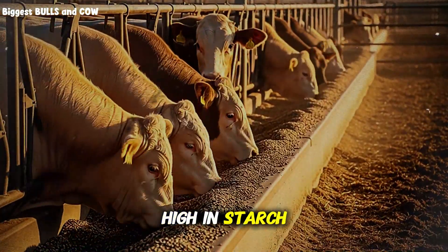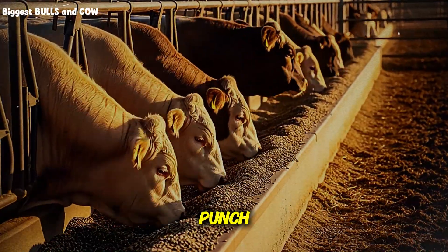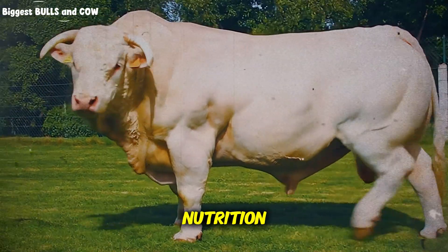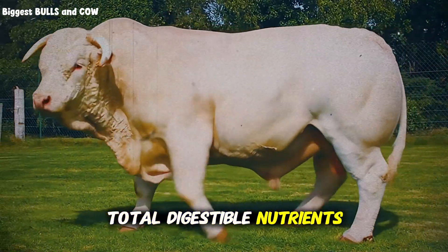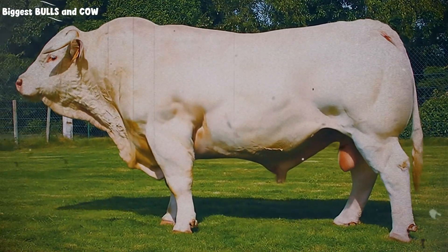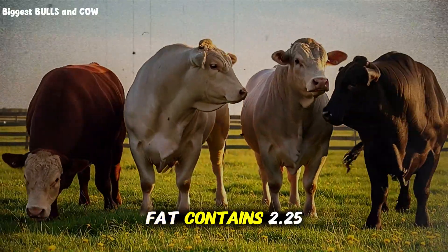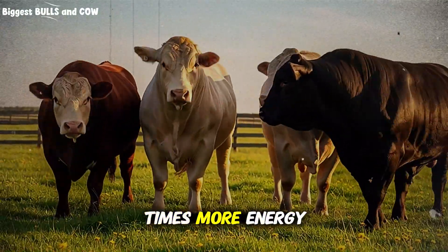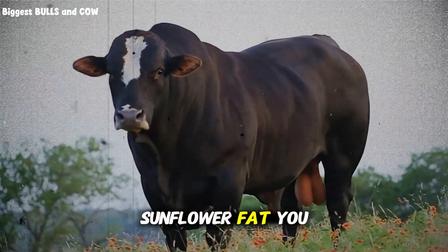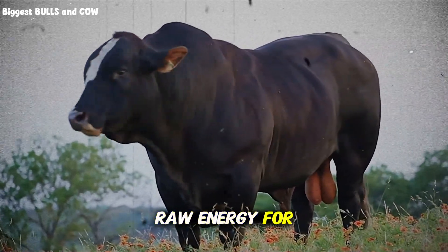You need something that packs a punch — you need energy. Energy is measured in calories, but in cattle nutrition we look at total digestible nutrients. Sunflower seeds are unique because they offer a double threat: they are high in protein, but they are massively high in fat. Fat contains 2.25 times more energy than carbohydrates. Every pound of sunflower fat you get into your cow is worth more than 2 pounds of corn in terms of raw energy for weight gain.